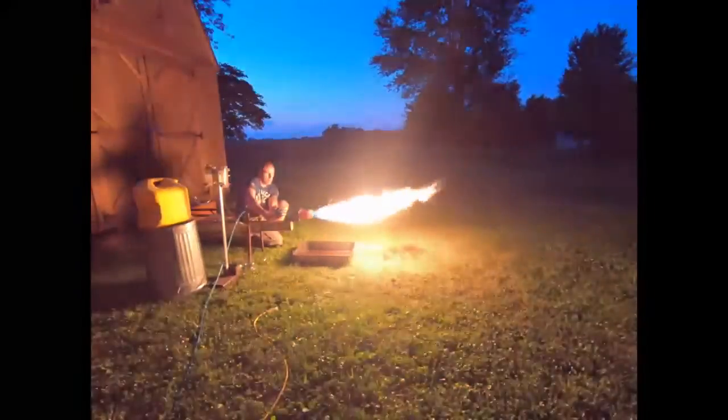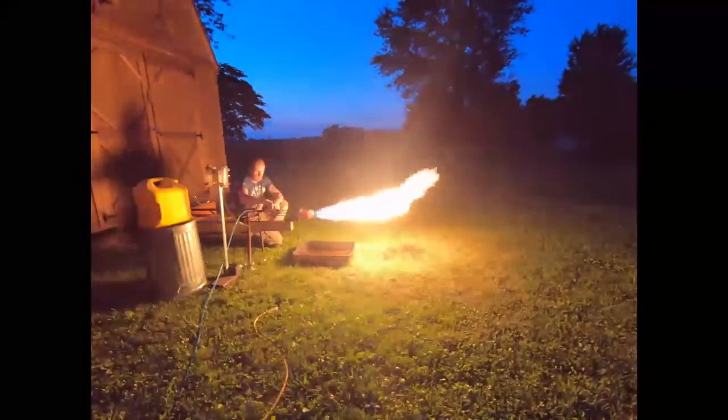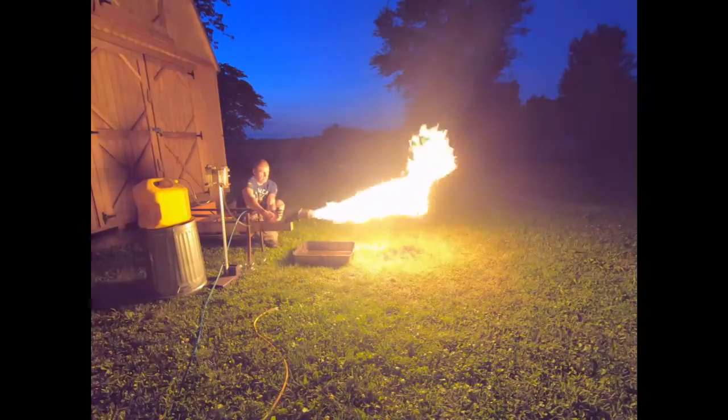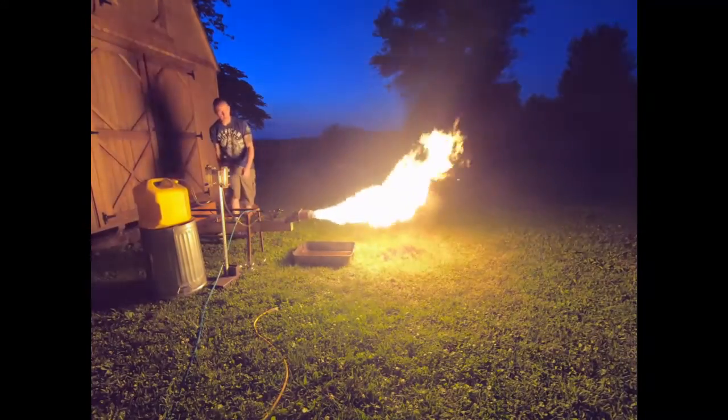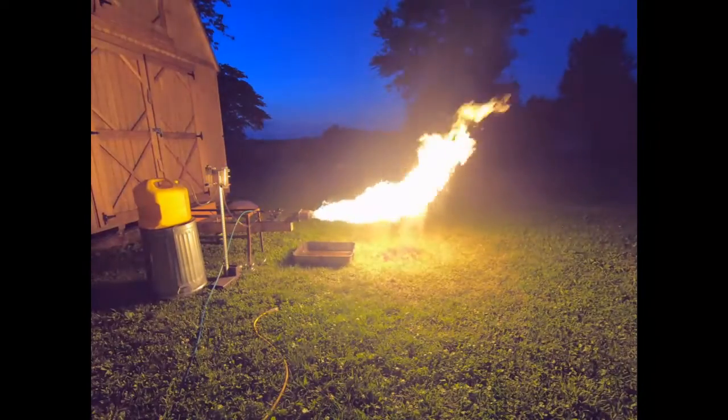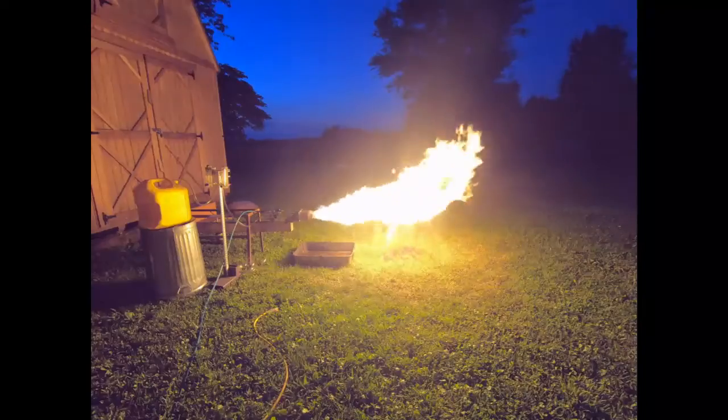You get a little side shot here from the GoPro. This thing pretty much lights up the whole area and lights the ground on fire on top of that. It's pretty hard to be standing right here where I'm at — you can just feel the heat blasting you. I got to get away from it for a minute, it's just too much to handle.